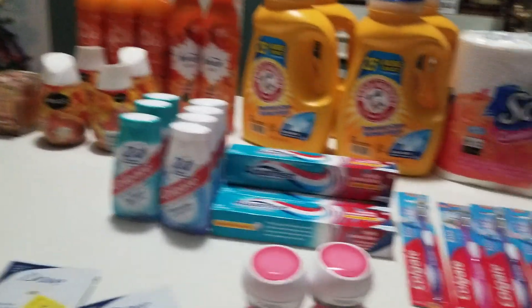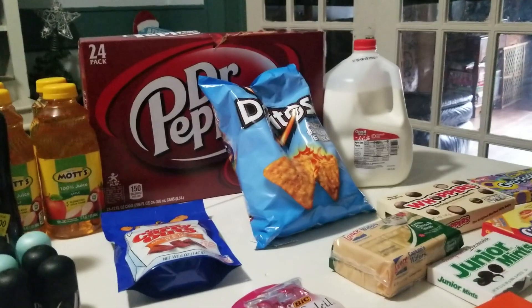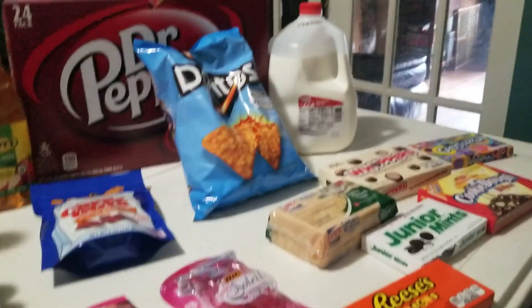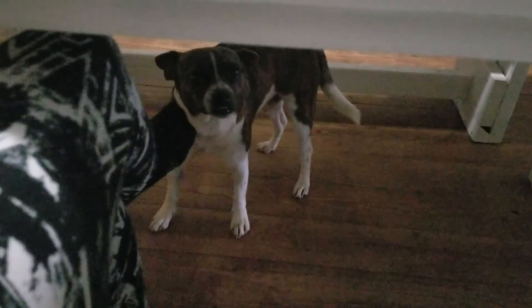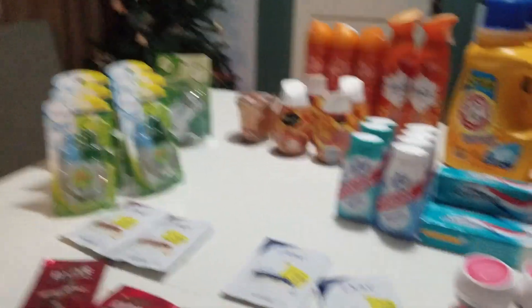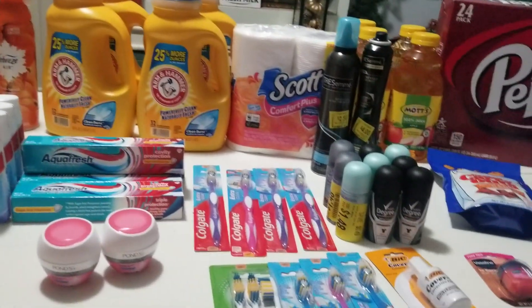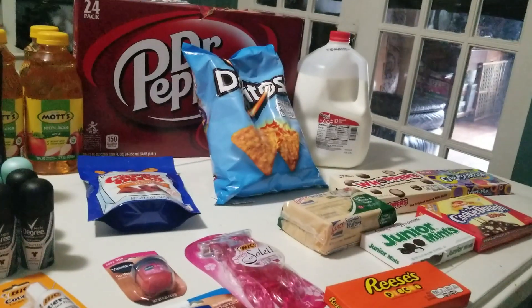All in all, with tax and everything I spent about $25 and got a pretty decent haul. I did get a couple of things we're actually going to use — drinks, chips, milk, candy, snacks, and doggy treats for my pup here. Thank you for watching — please give me a thumbs up and subscribe for more videos. I'm going to do a quick shop today and will show you what I picked up on Sunday.